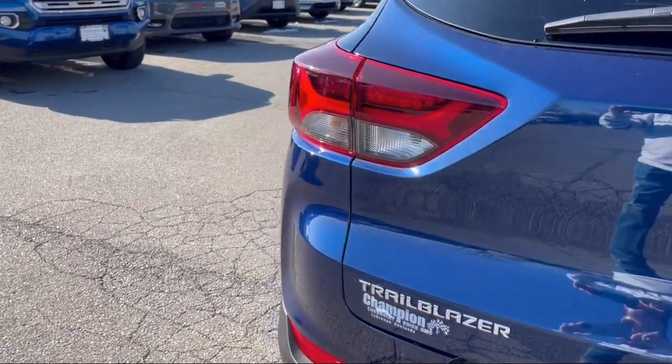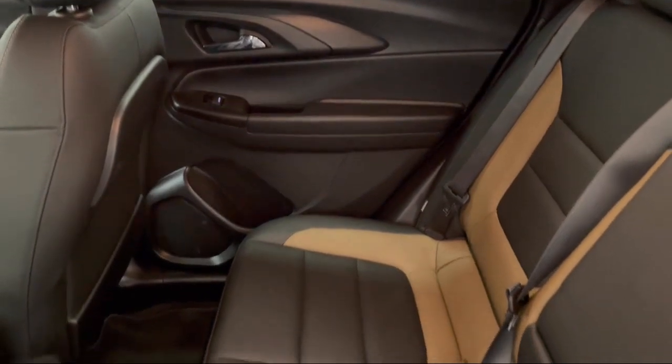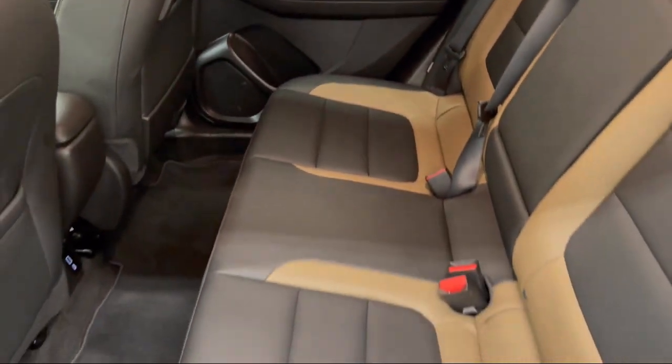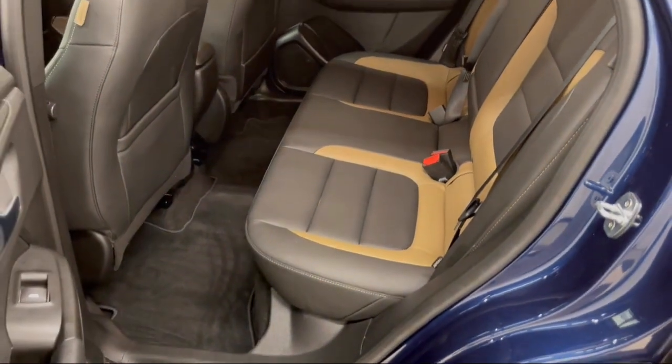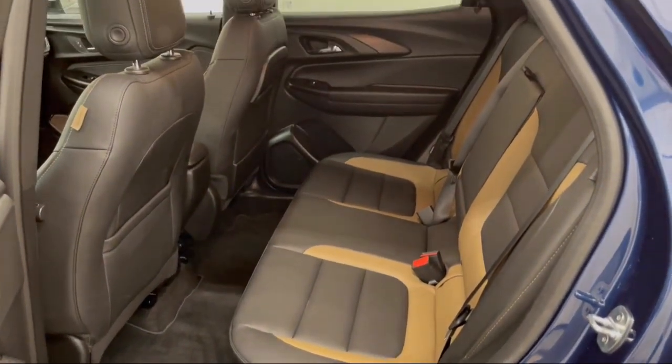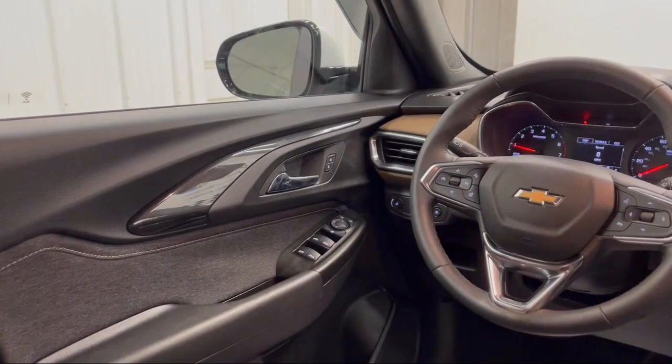Since 2004, family-owned Champion Chevrolet Buick GMC has been proudly providing our friends and neighbors with the best purchasing experience. That's why we've been declared Oldham County's best place to buy a new or used car.